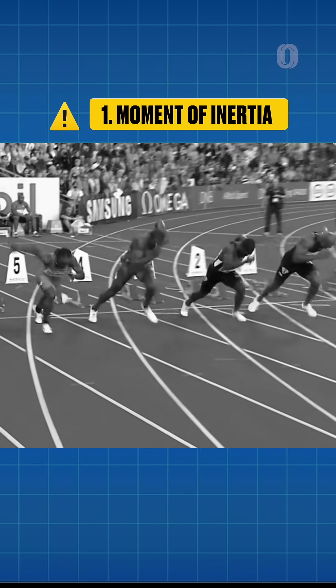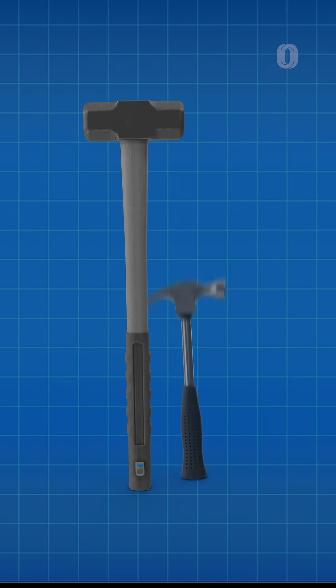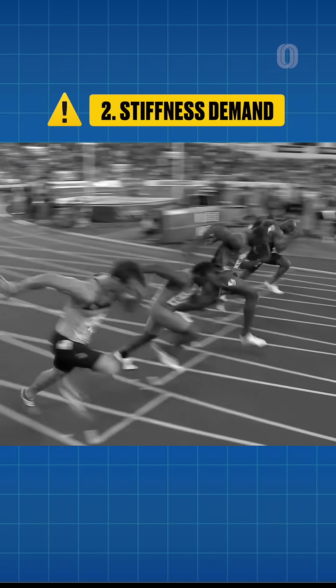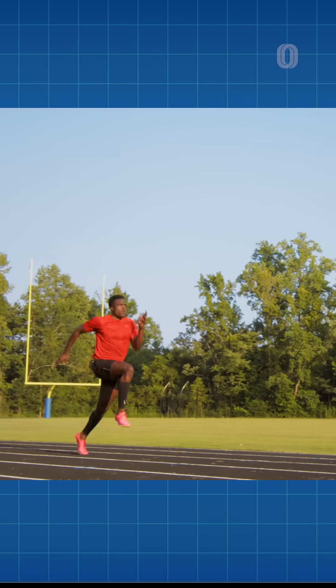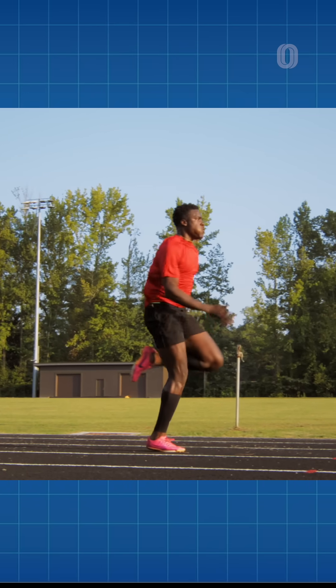The first and most obvious is at the start — accelerating and controlling longer legs is harder. Think of it like swinging a sledgehammer versus a regular hammer. Longer legs mean there is more distance between ground impact and your joints, so you need more force to stay stiff, or they compress and you slow down.